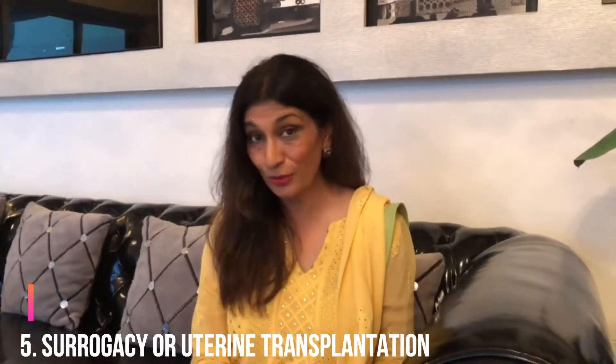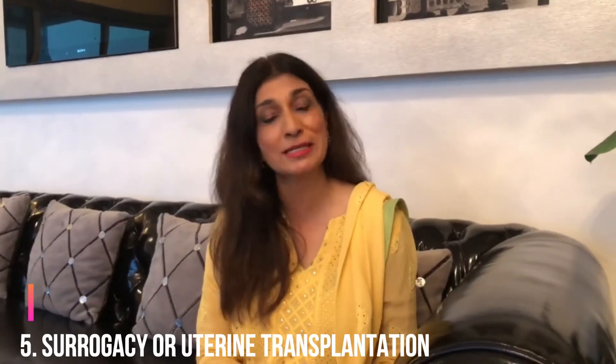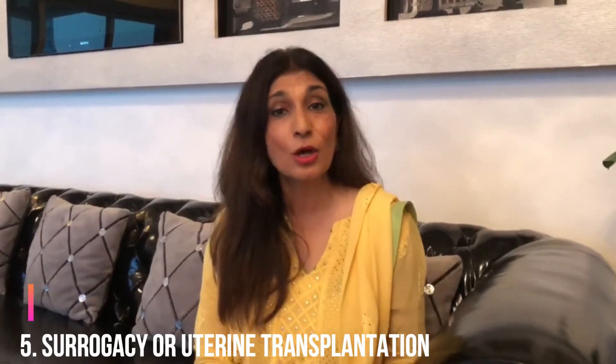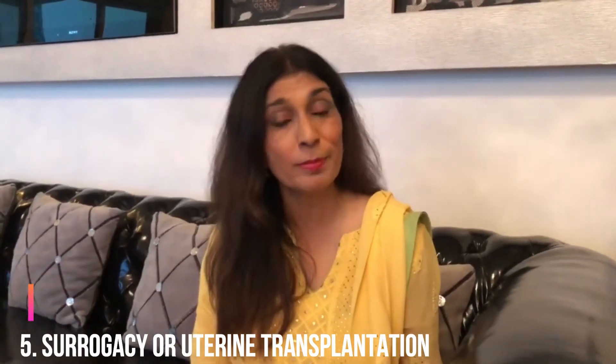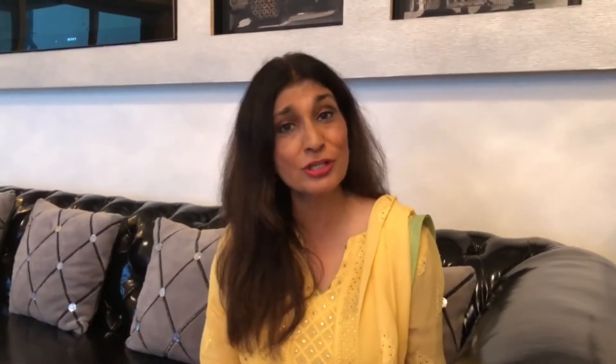Lastly, if everything else fails, you have to resort to either surrogacy or, nowadays, uterine transplantation, which is showing excellent results. Many cases have been done. In the future, lot of studies on the endometrial biome and its treatment with probiotics, endometrial regeneration with stem cell therapy, studying the fluids of the endometrial cavity in real time, and finally an artificial uterus being created.